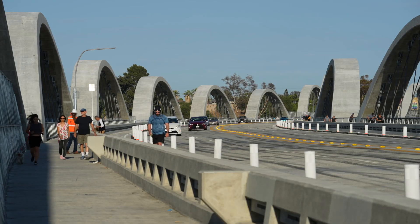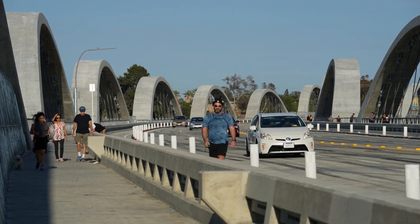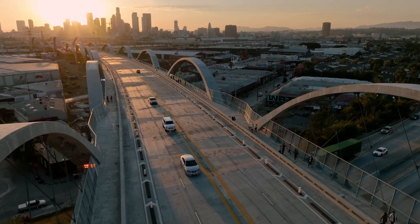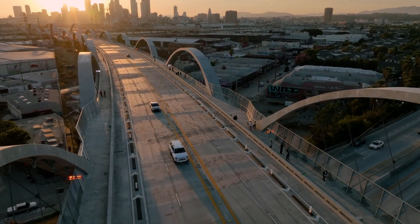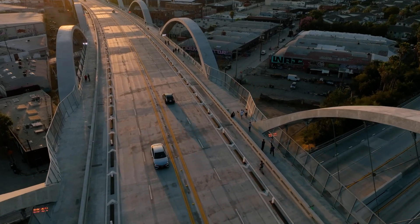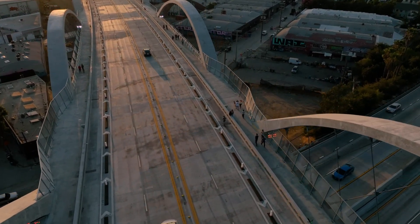It also features wider walking paths and dedicated biking lanes. But the new viaduct is more than just a pretty face. The new bridge incorporates an innovative seismic isolation system at the base of the vertical support columns to provide added resistance to earthquakes.